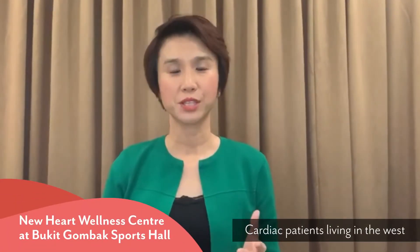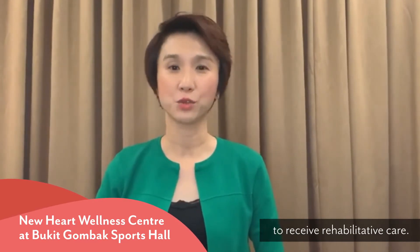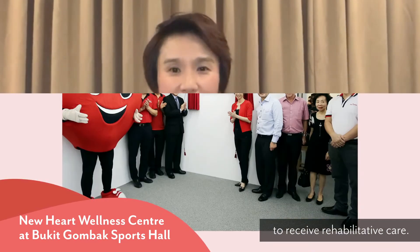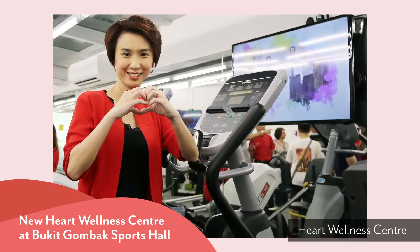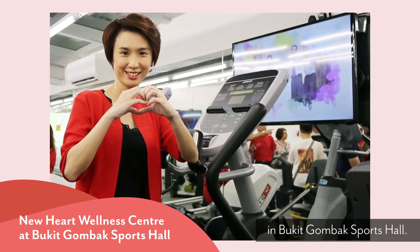Cardiac patients living in the estate no longer need to travel far to receive rehabilitative care. They can do so at the Singapore Heart Foundation's Heart Wellness Centre in Bukit Gombak Sports Hall.